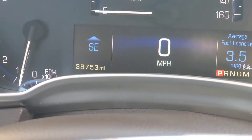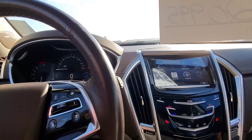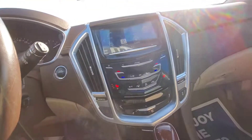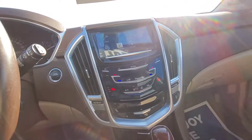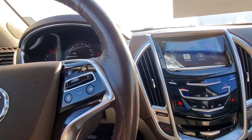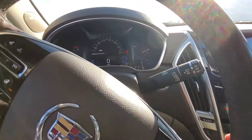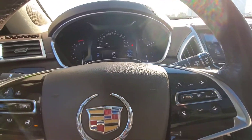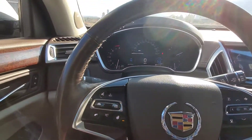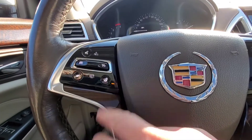Let's hop in. Close-up of the miles real quick — 38,753 miles on here. We do have push-button start as you can see, and like I said it does have a factory car starter — here's your fob. We also have blinkers to the left and wipers to the right. Radio functions on the right-hand side of the steering wheel, integrated telephone, cruise control options, and we also have a heated steering wheel.